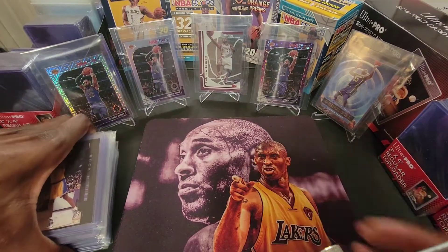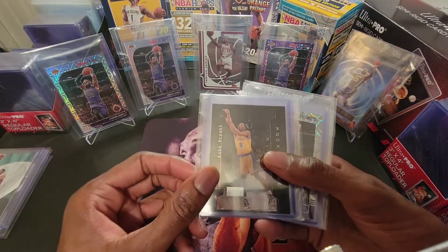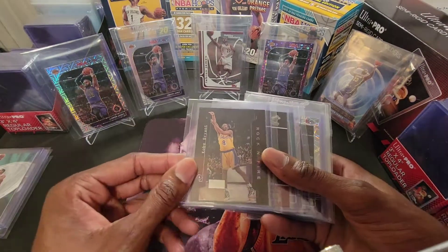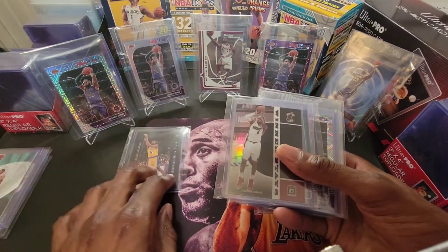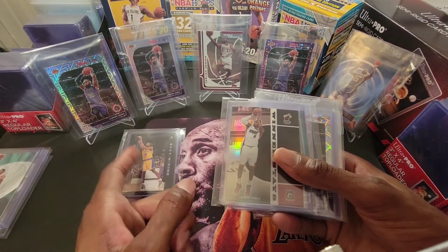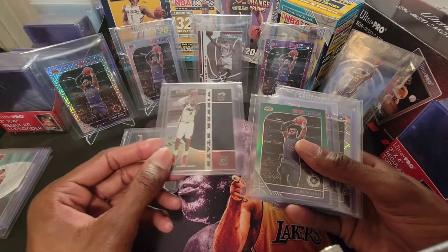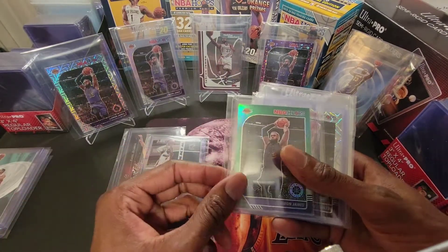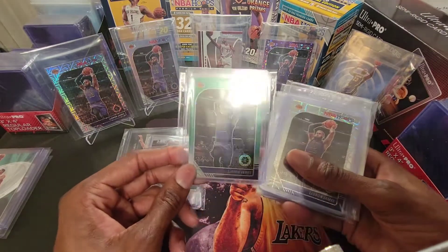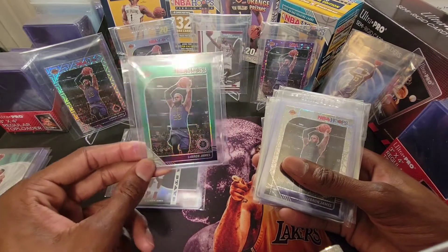Let me show off a couple of other things here — I'll go through this video pretty quickly. We've got Rock and Fire Kobe, 97-98, Kobe second year. Any second year stuff you can get, please pick it up while you can. We've got another Optic here — Winner Stays, LeBron James. Hoops Premium Stock is becoming my favorite product to collect and invest in.